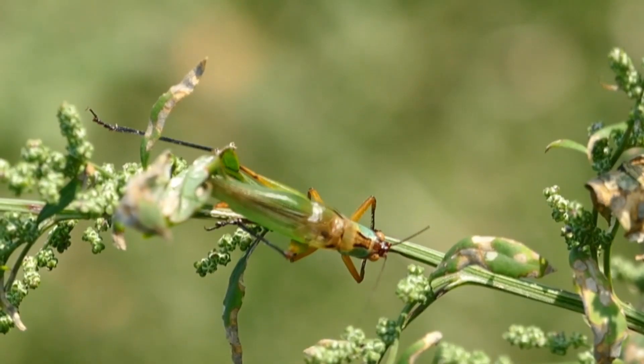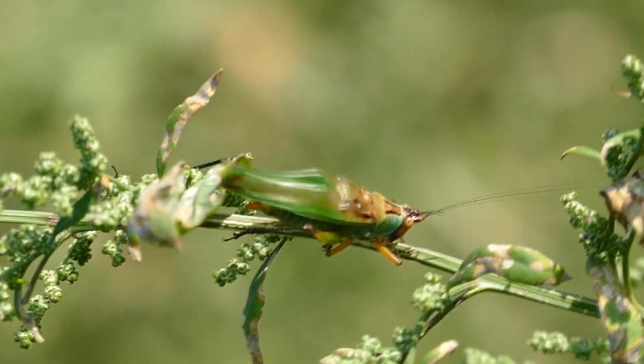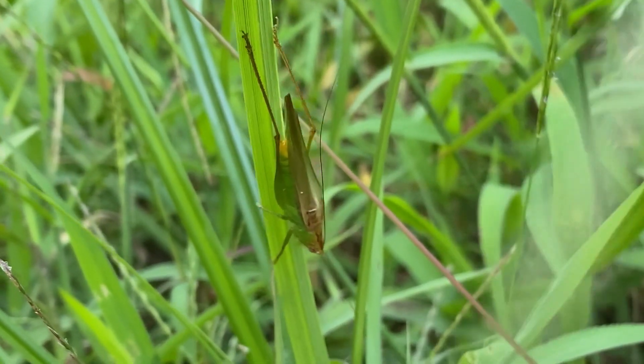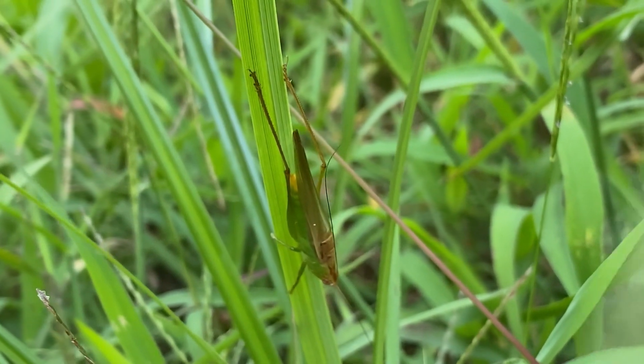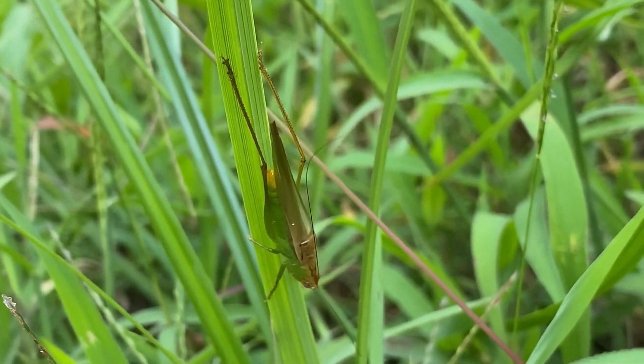The tegmena in katydids are what help produce their buzzing sounds. Their wings fold with the left tegmen overlapping the right. The left wing cover has a file, like the teeth of a comb, on the underside, while the right wing cover has a scraper to brush against the comb's teeth and produce sound.